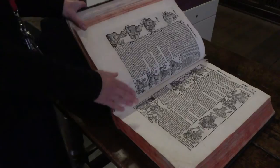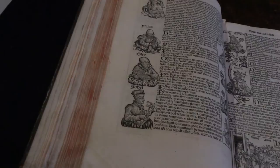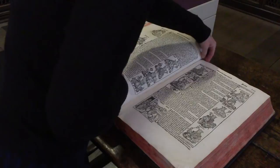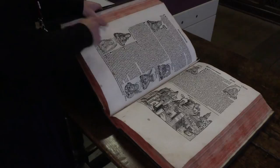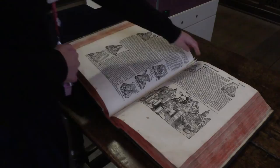This is the first depiction of somebody wearing glasses that was printed — it had been in portraits, but you'd never seen it actually in print before. And there's Hercules again — he's now a heretic. So he's been Hercules, he's been a prophet, and he's now a heretic.